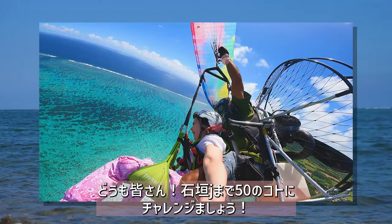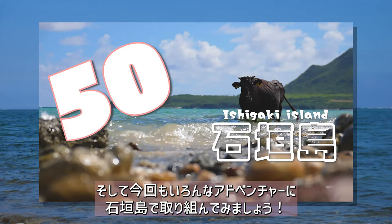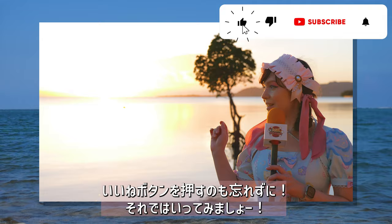Hey guys! Let's try and do all 50 must-do things in Ishigaki Island, Japan! I'm your flashy fashion girl Cathy Cat, and in the latest video we actually did some crazy fun adventures in Japan! Let's continue the hunt and find more must-do things on this tropical island of Japan! Don't forget to hit the like button and let's travel Japan together!